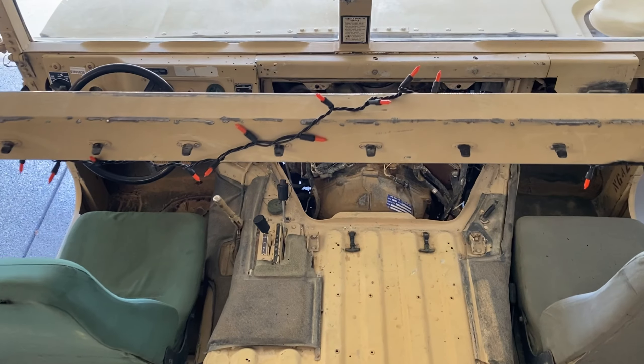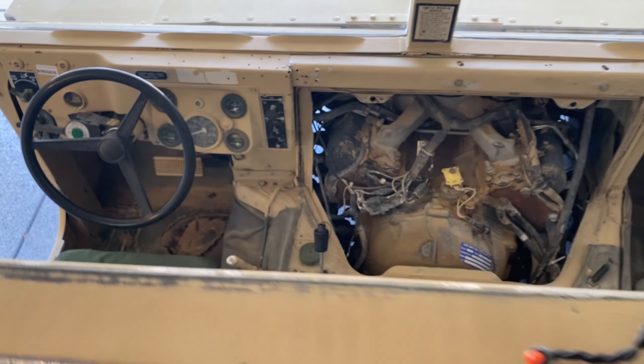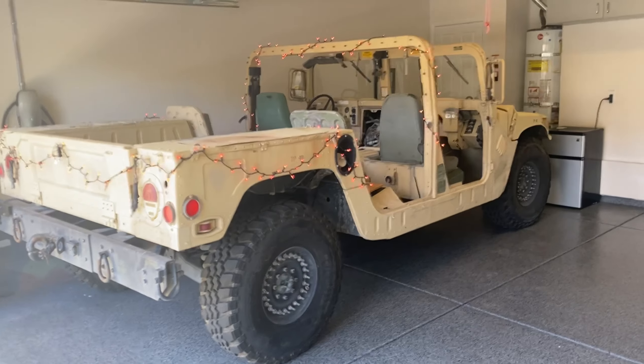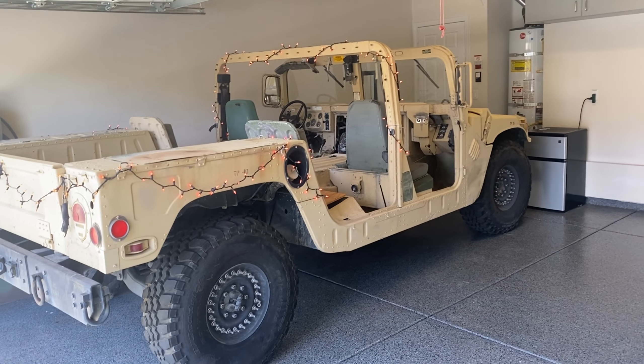I took delivery of this Humvee back in late May. It's now late October. The truck arrived with about a quarter tank of fuel, and I figured it would be more than enough for the short test drives I take after completing each maintenance item until I can get it plated.